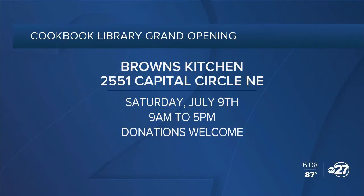Saturday, July 9th is the grand opening of the Cookbook Library at Brown's Kitchen. It is from 9 to 5, and cookbook donations are also welcome.